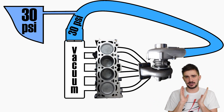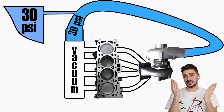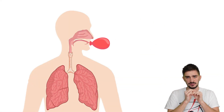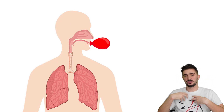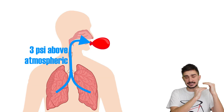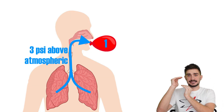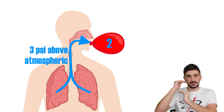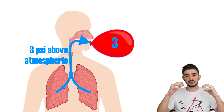Massive power increases with a boost tank are impossible. Again, it's the same with humans — if you take a balloon and blow into it, and the maximum air pressure you can generate with your lungs is 3 PSI above atmospheric pressure, once air pressure inside the balloon also becomes 3 PSI above atmosphere, you will not be able to inflate the balloon anymore beyond that point.